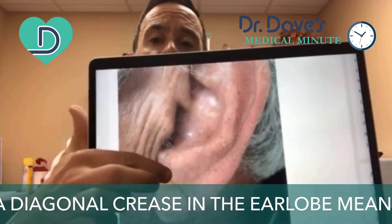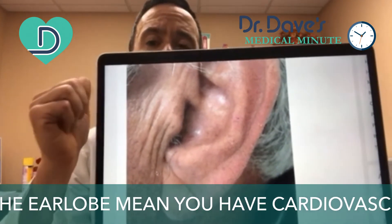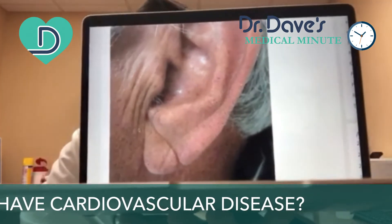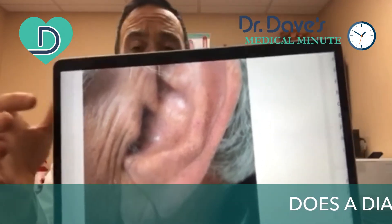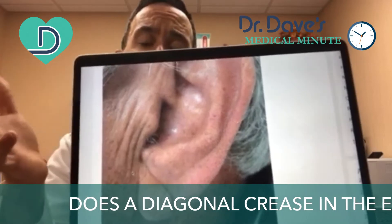He thought that there might be an association. The next year, 1974, in a New York hospital, it was found that 47% of approximately 531 patients hospitalized for a heart attack were found to have this diagonal crease.